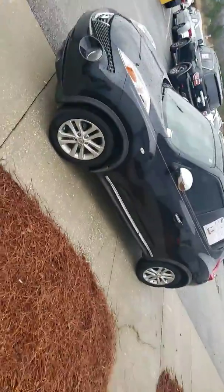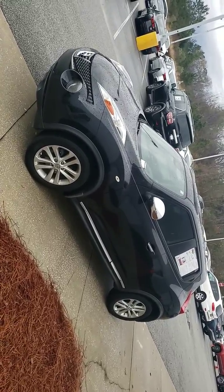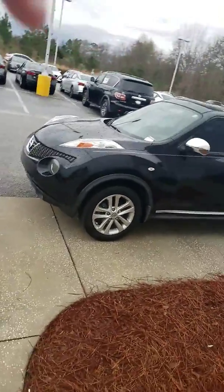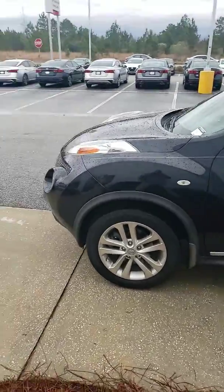It's the Nissan Juke SUV with alloy wheels. It actually gets 32 miles per gallon highway and 27 miles per gallon in the city, so really good on gas.